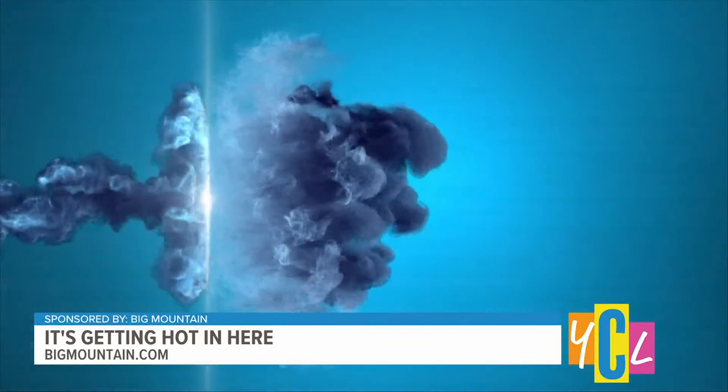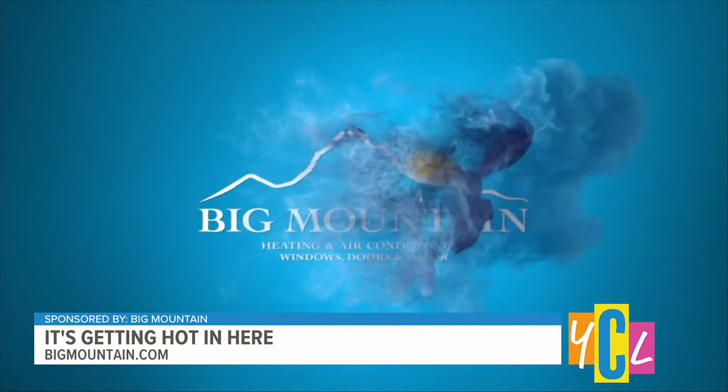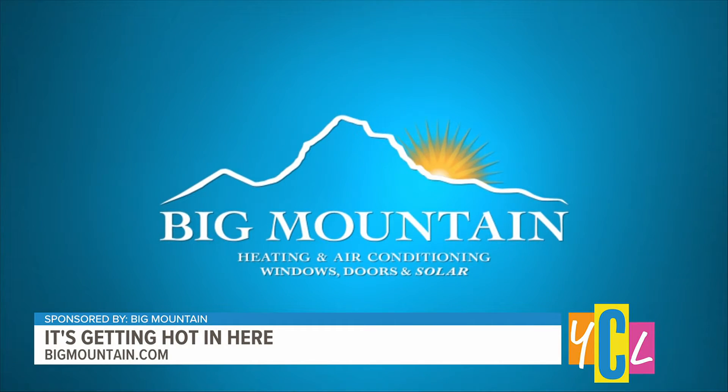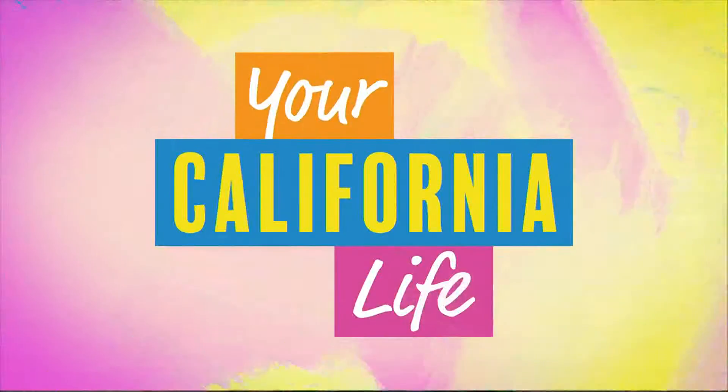It's getting hot in here, and with triple-digit temps expected over the weekend, a properly functioning AC unit is a must for locals. The experts at Big Mountain Heating and Air offer energy-efficient services to keep homeowners cool while saving them money on their next energy bill. Joining us as always is Varen Larson to share how Big Mountain services work.